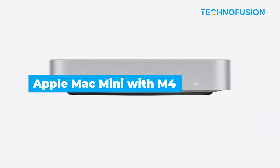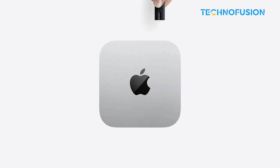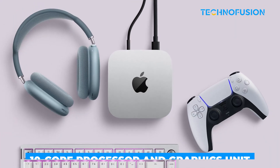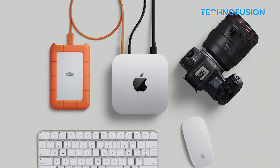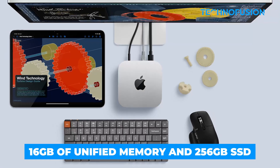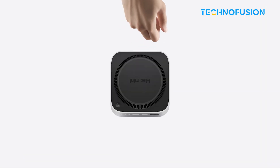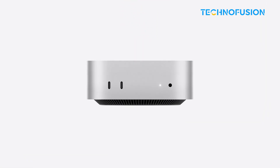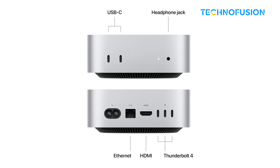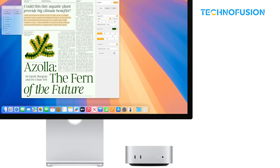If you're into Final Cut Pro and already in the Apple ecosystem, the new Mac Mini with the M4 chip is a solid choice. It's got a 10-core processor and graphics unit, which means it handles 4K and even 8K ProRes footage without much fuss. The 16GB of unified memory and 256GB solid-state drive are fine for lighter projects, though storage upgrades can get expensive. It's super compact, has Thunderbolt 4, USB-C and HDMI, and supports up to two 6K monitors. Not flashy, but very capable.